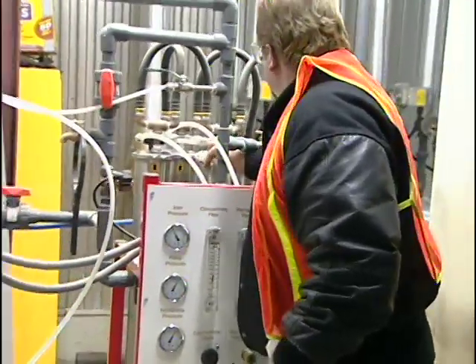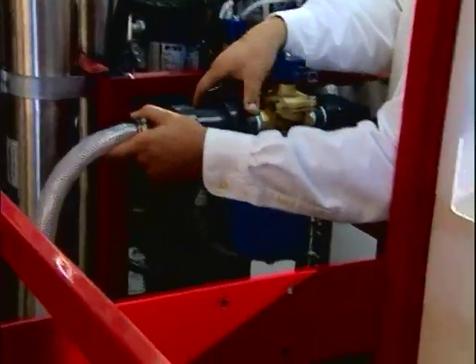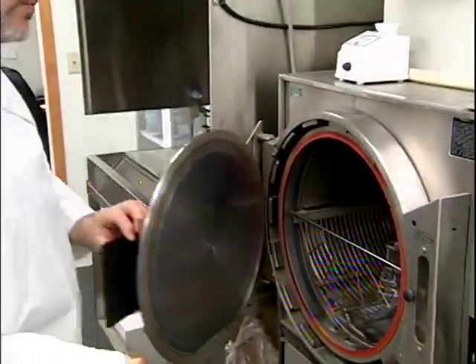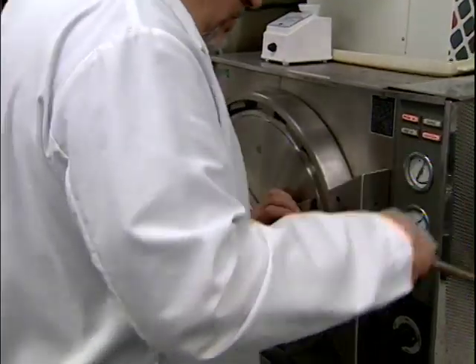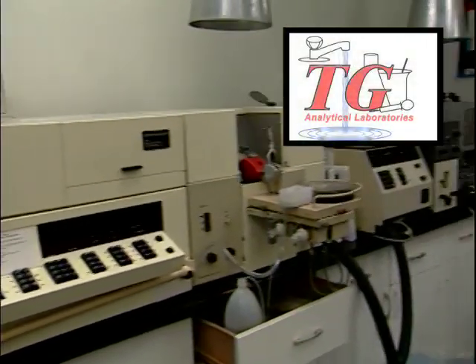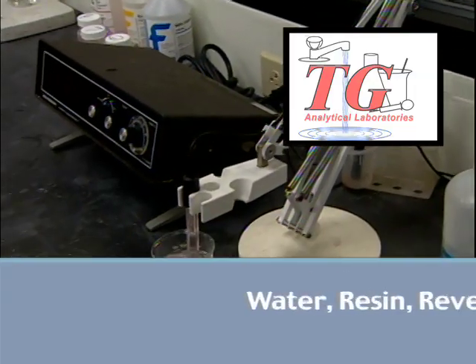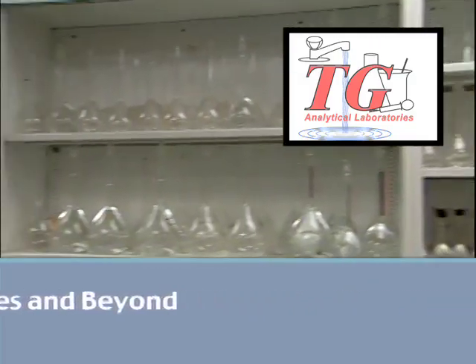We have experienced Water Quality Association certified water specialists to evaluate your existing equipment. And we also have our in-house state-certified laboratory, TG Analytical, providing in-depth testing and analysis of your water, resin, reverse osmosis membranes, and beyond.